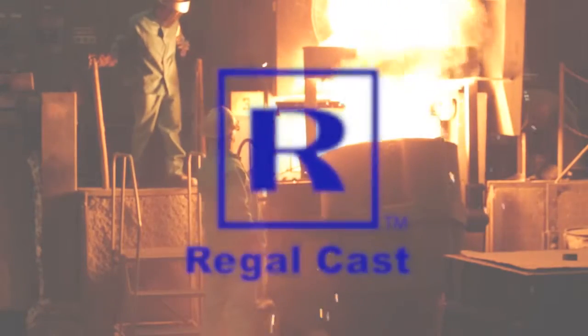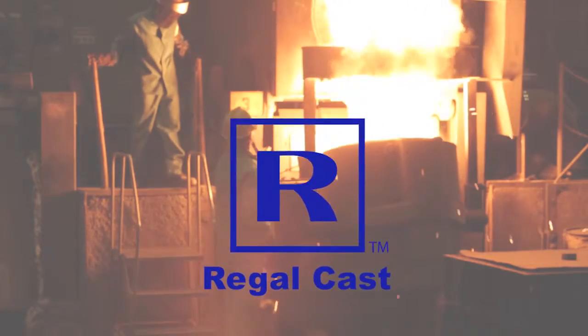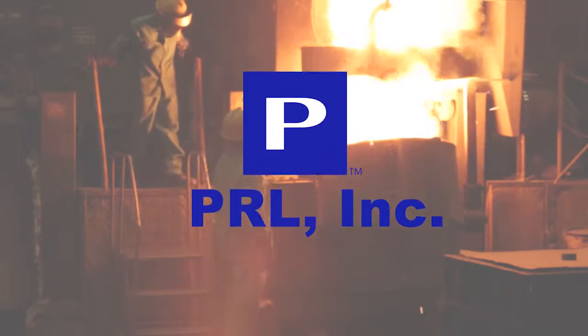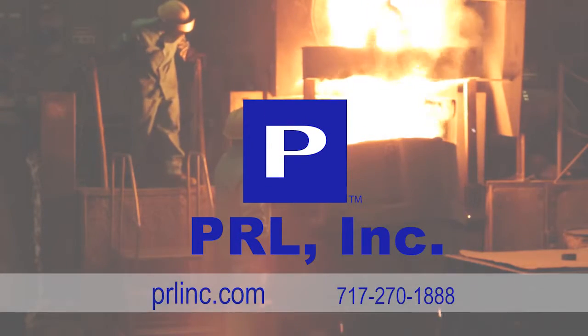Regal Cast, born in 1989, so that quality customer castings in a variety of shapes, sizes, and alloys can find their end-use in a variety of industries.